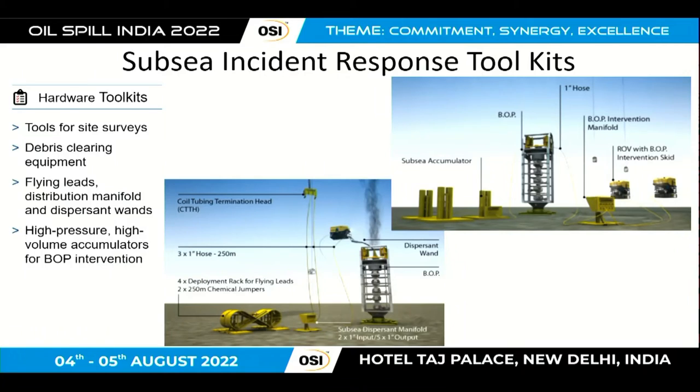Subsea incident response toolkits are about developing hardware that you can't easily get access to in the event of a source control emergency. This includes survey tools for surveying around the wellhead, debris clearing equipment, grabbing tools, cutting tools, dispersant wands for being able to apply dispersant at the wellhead, and BOP intervention systems — for when the BOP may be intact but has lost communication, allowing you to try and shut in the existing BOP at the wellhead. Two of these incident response toolkits were developed.